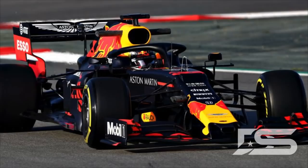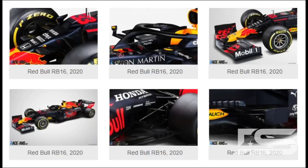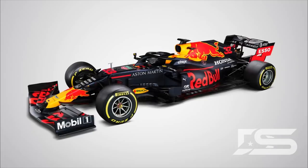Red Bull have become the fourth team to release their livery for the 2020 car. The RB16 was released earlier this morning at Silverstone and photos appeared online for the first look of the car. This is the 2020 car that will be driven by Max and Alex at Red Bull Racing, and at first look there is not much change.